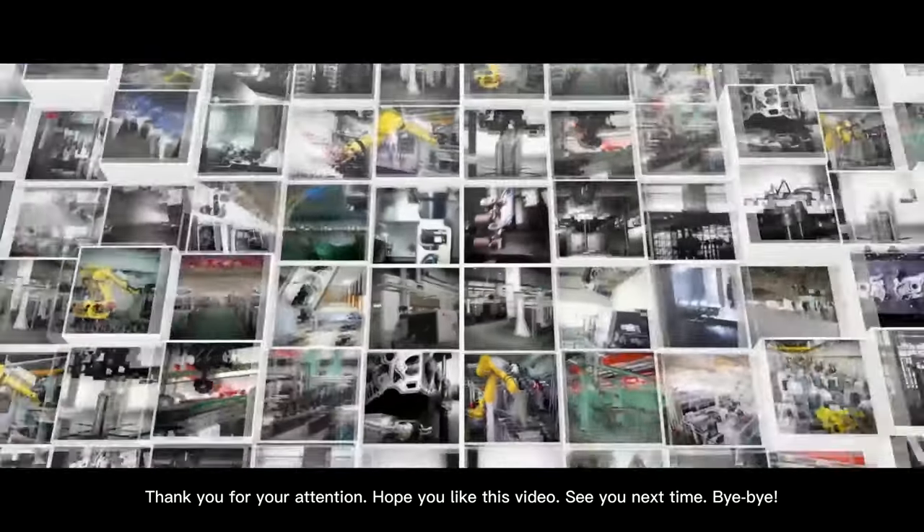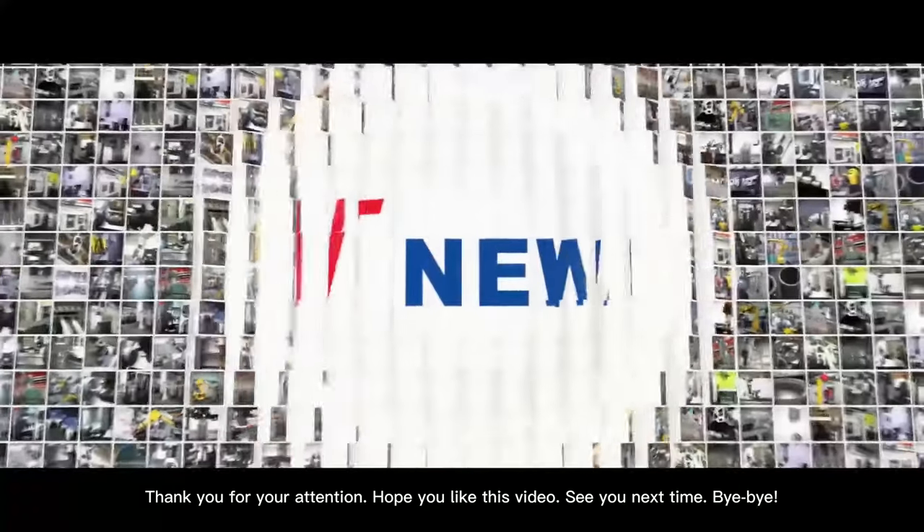Thank you for your attention. Hope you like this video. See you next time. Bye.